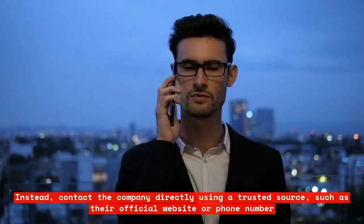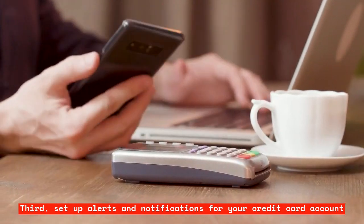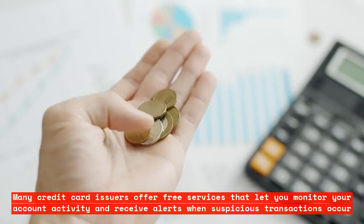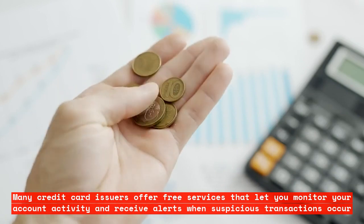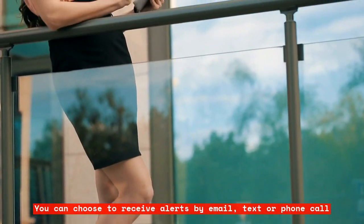Third, set up alerts and notifications for your credit card account. Many credit card issuers offer free services that let you monitor your account activity and receive alerts when suspicious transactions occur. You can choose to receive alerts by email, text, or phone call.